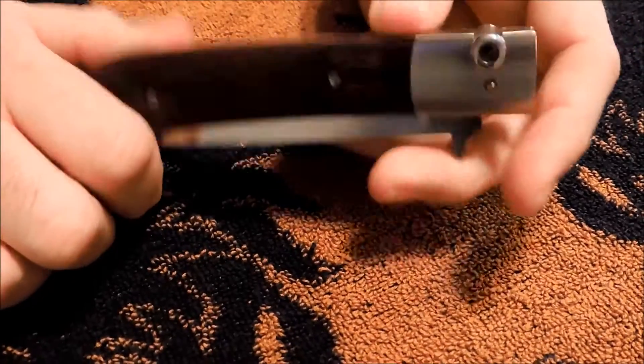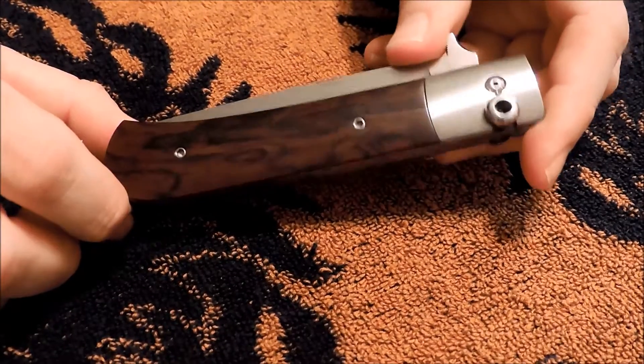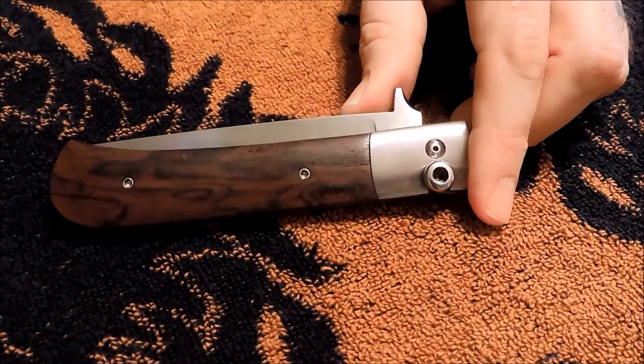Hey YouTube, JW. Got a knife I want to show you guys. You may recall me picking this up maybe three months ago.